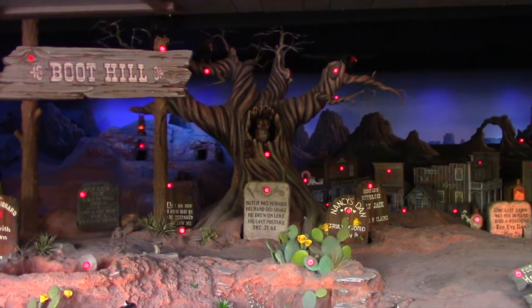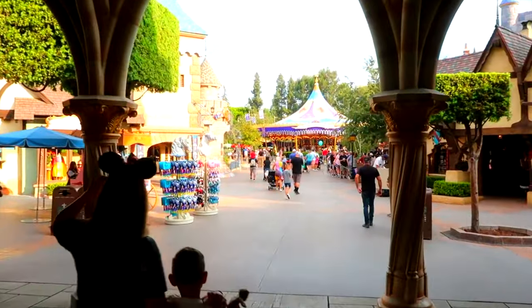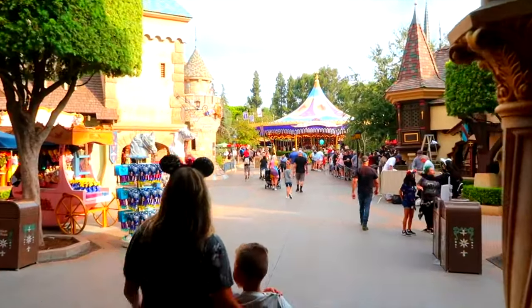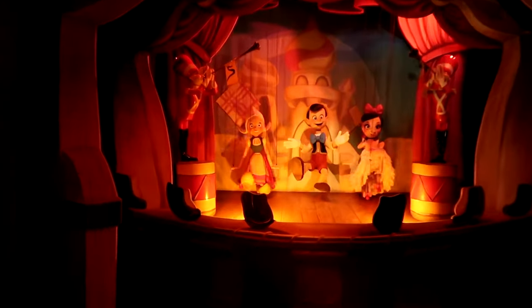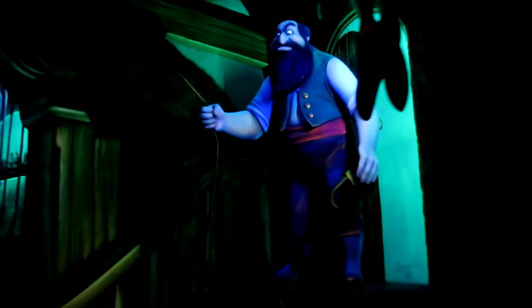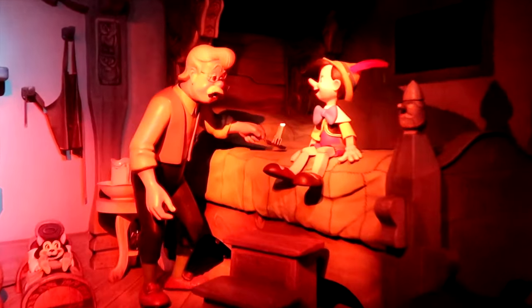From Frontierland, you go straight into Fantasyland, and first up is Pinocchio's Daring Journey. This is a dark ride which will take you through scenes that feature the Stromboli Circus, Pleasure Island, Monstro the Whale, and you'll see lots of your favourite characters from the classic animated film.